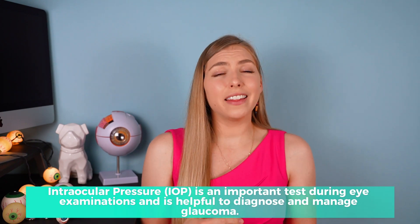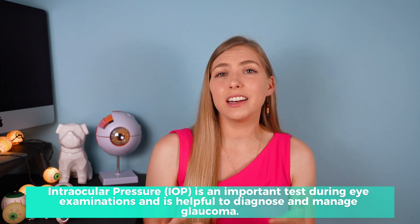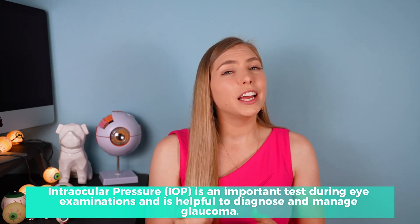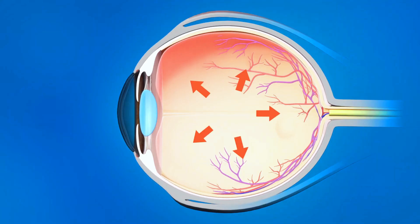While eye pressure is a valuable metric in evaluating eye health, it can be a source of confusion — because eye pressure isn't cut and dry. High eye pressure doesn't mean you have glaucoma, and low eye pressure doesn't mean you don't have glaucoma. And eye pressure that's kind of on the high side may mean that glaucoma is in your future, or it could mean nothing at all.